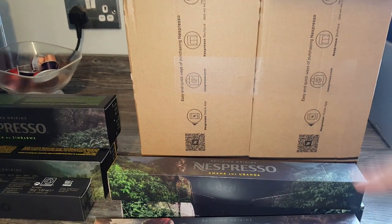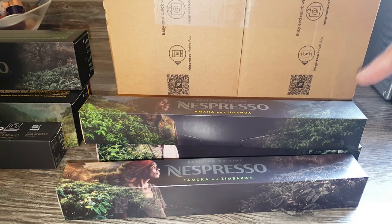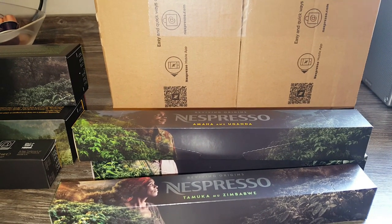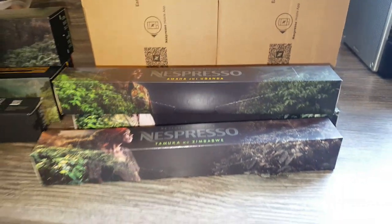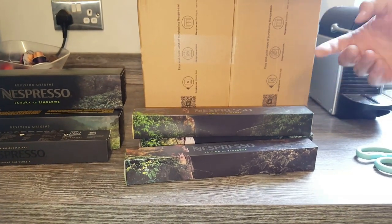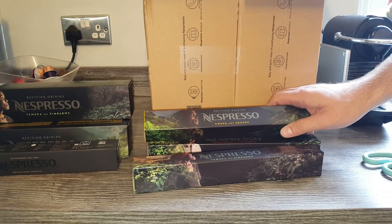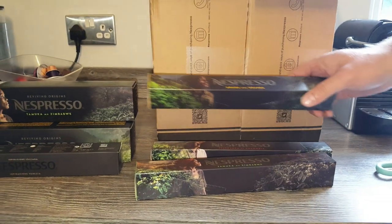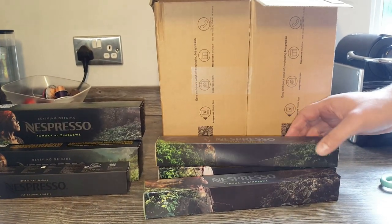Now these aren't permanent in the range yet from what I can read on the website - they're the kind that they bring in for a bit and then take back away. But there are going to be other countries coming along, so it's not just going to be those few, and more will be added as they go. I'm guessing they'll pick the best-selling or most popular ones and then possibly put them into the permanent range. They have that video with National Geographic - nice branding.